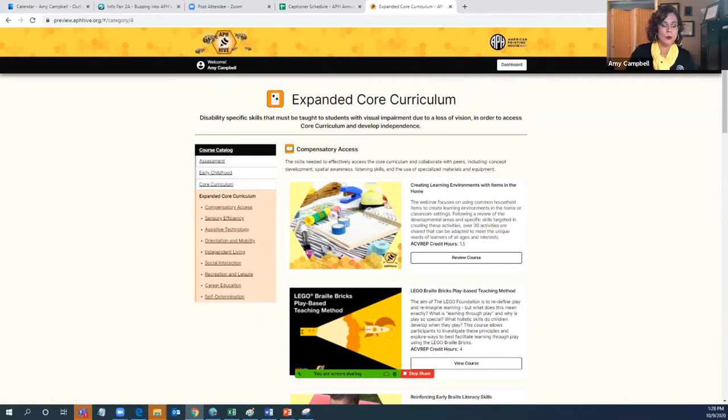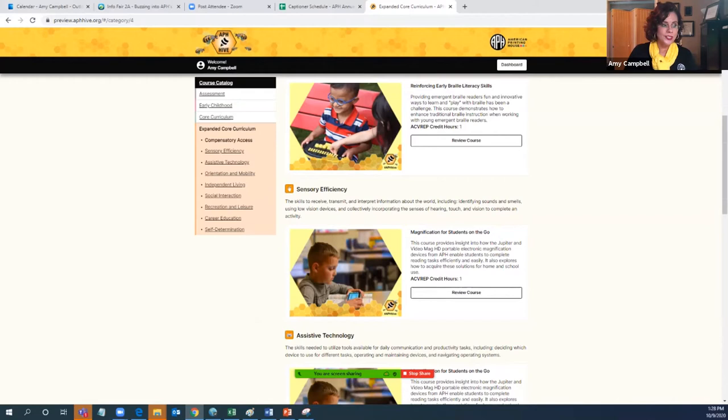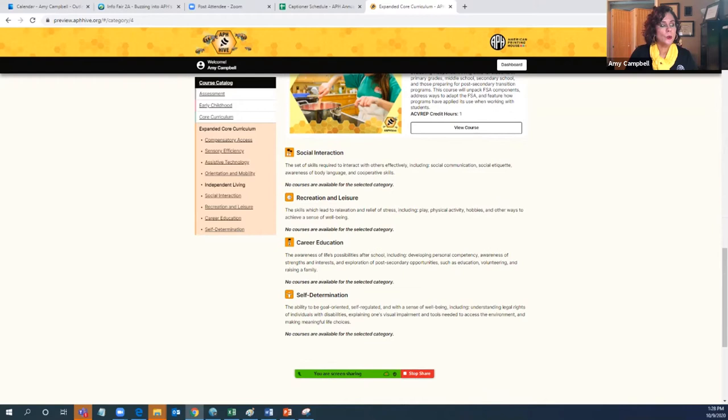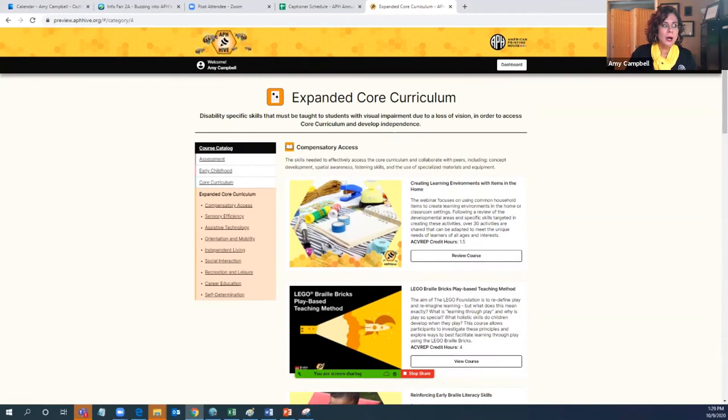The last category is the expanded core curriculum, broken down into nine subcategories: compensatory access, sensory efficiency, assistive technology, orientation and mobility, independent living, social interaction, recreation and leisure, career education, and self-determination.